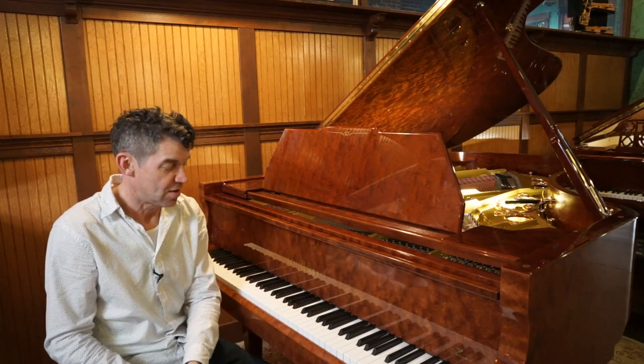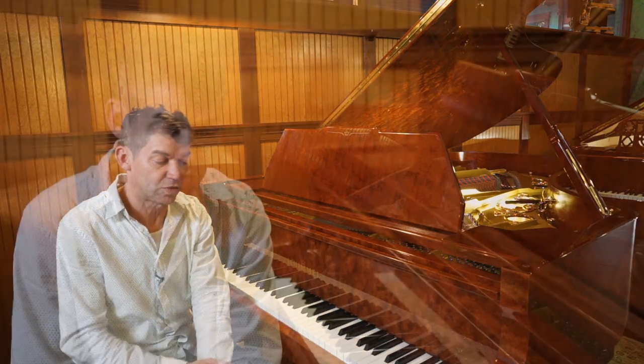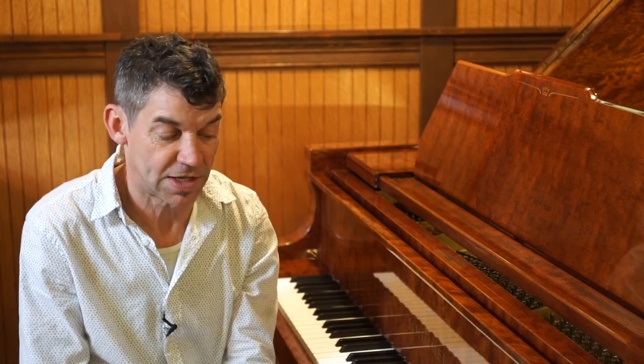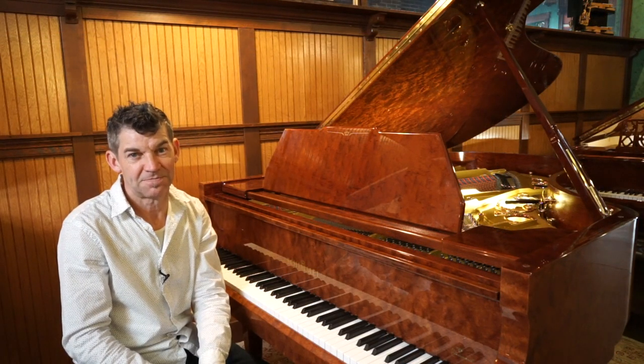If you're interested in this piano, scroll back in our YouTube channel — you'll see an extraordinary video Sophie did on it. If you'd like to come in and play the piano, set up an appointment. You can call me on my cell phone at 541-255-8717 or email me at pianofriend@gmail.com. Please subscribe to our YouTube channel and we will continue to make more videos. Thank you so much.